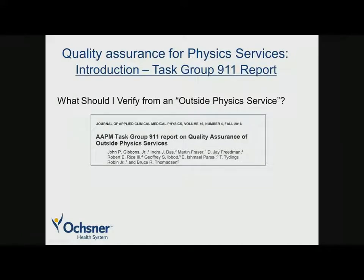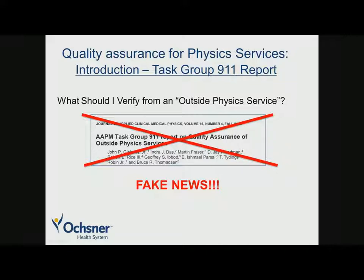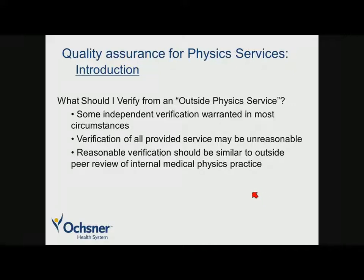What should I verify from an outside physics service? There's not a lot of literature, and many of you are probably not familiar with a task group report on quality assurance of outside physics services — and that's because it doesn't exist; there is no such report from the AAPM, although this is an important area that needs discussion. You certainly need to do some independent verification in most circumstances, but you don't want to re-measure every piece of data. Some type of reasonable verification might be similar to what you would expect in an outside peer review in internal medicine.